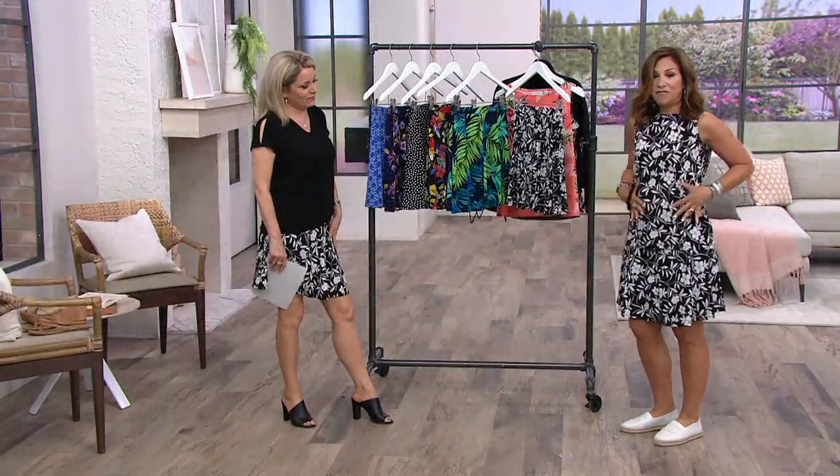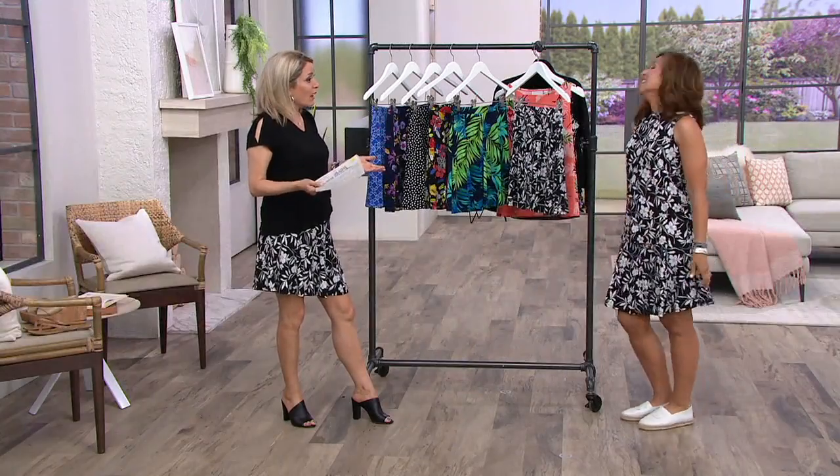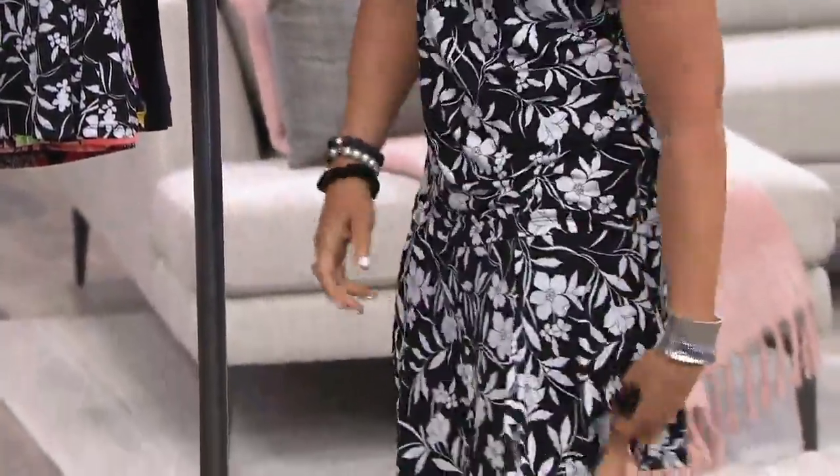It doesn't wrinkle. It really fits the lines of my body. And that, my friend, is what liquid knit's all about. That's what this whole skirt is inside and out. We love that the short is attached, and it's a really super comfortable short because it's done in liquid knit.